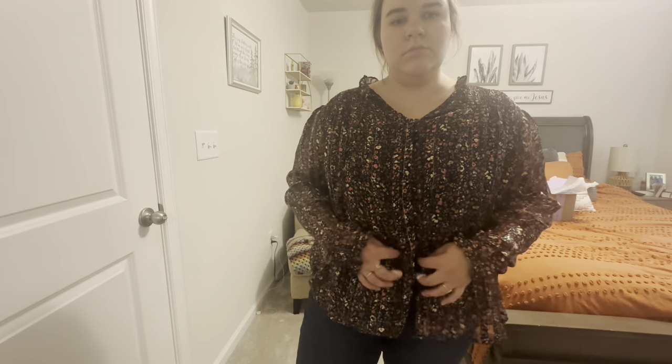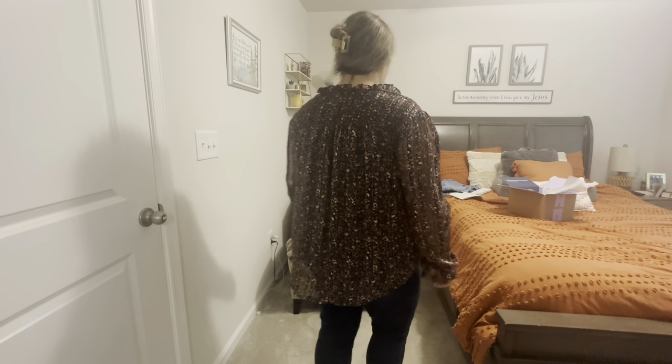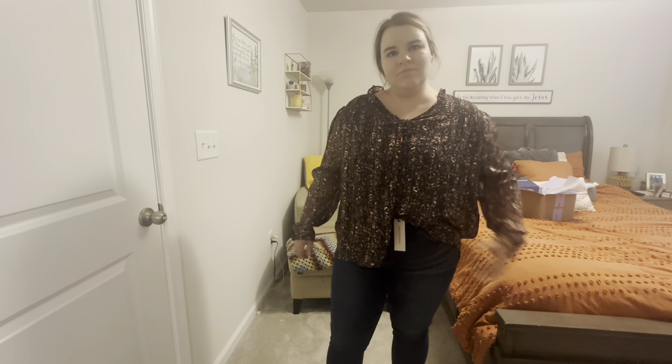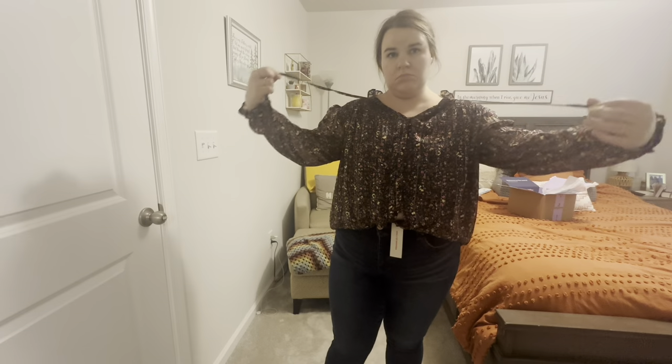This is the Dex Plus Stormy Smocked Yoke Blouse in red and black, size 0X, for $22. I had to double check and make sure that was the right size because they've sent me the wrong size before, and this top's actually kind of loose for a 0X. The buttons don't go all the way to the bottom, so I was trying to figure out what to do with it — tuck one side or tuck the whole thing. It's got little ties. I'm not a huge fan of the print though.